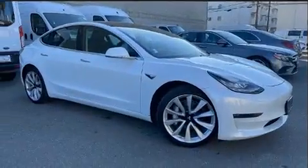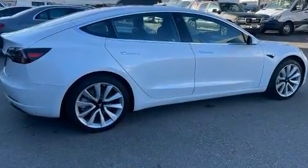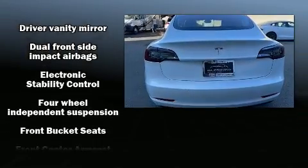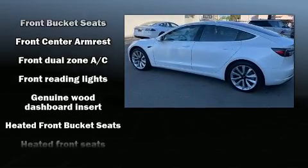Comfort and convenience were prioritized within, evidenced by amenities such as power front seats, a built-in garage door transmitter, heated front and rear seats, fully automatic headlights, skid plates, lane departure warning, and more.